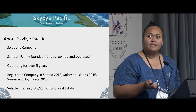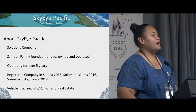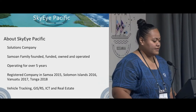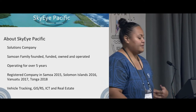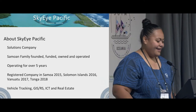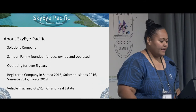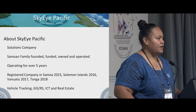Just the background on Sky App Pacific: we're a solutions company. We use technology to provide solutions for our community in Samoa and the Pacific. It is a Samoan family founded, funded, owned, and operated company. We've been operating for over five years, and we're registered in Samoa, Solomon Islands, Vanuatu, and Tonga.